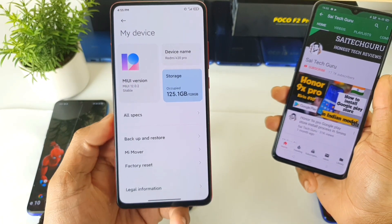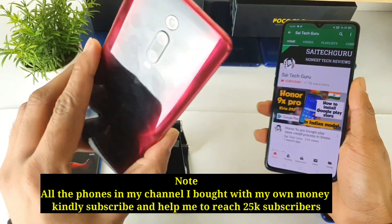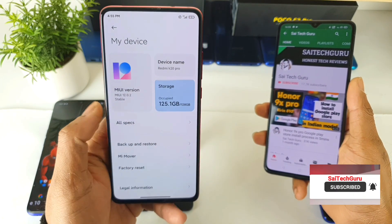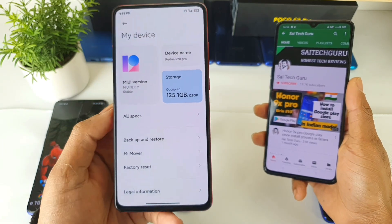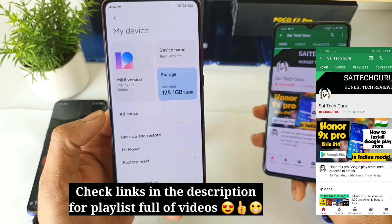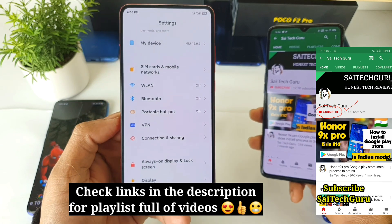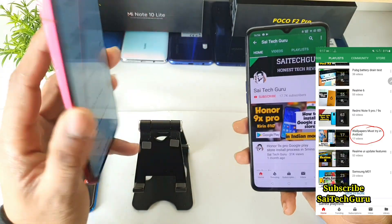Hello everyone. Hi, I'm Sai Jatanya. Welcome to Sai Tech. In this video I'm going to tell you how the battery life is on the Redmi K20 Pro device after updating to MIUI 12.